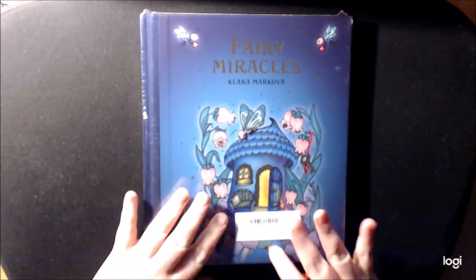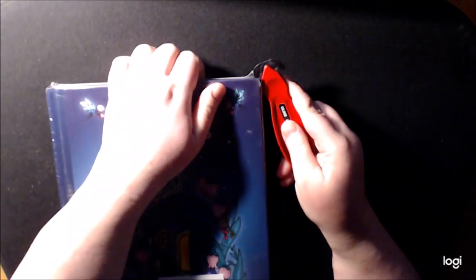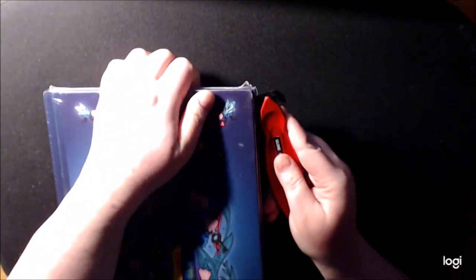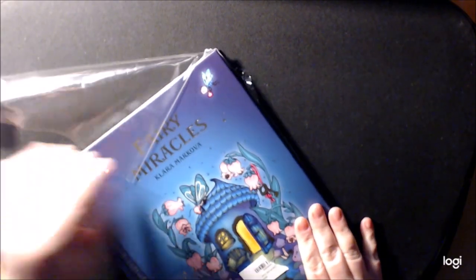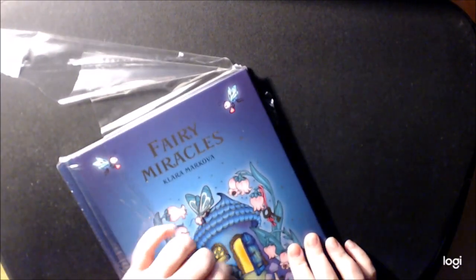Hey everybody, I just got this off the porch. I'm so excited. I have been waiting for this book for a while. It was out of stock when it first came out. It's called Fairy Miracles by Clara Markova.